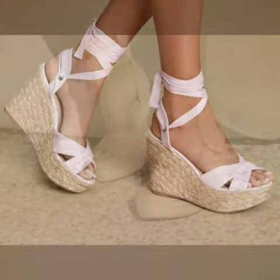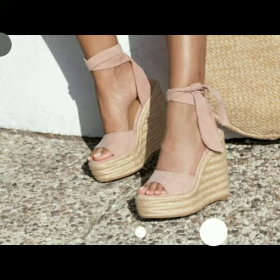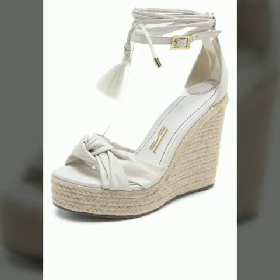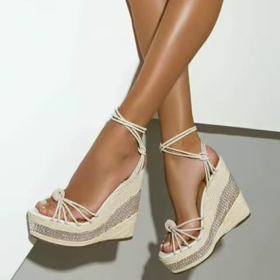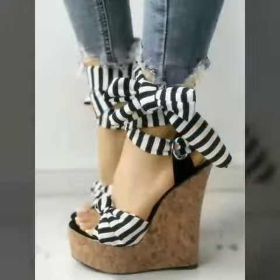Friends, I must suggest you to watch this video till the end. If you want to buy these shoes, I will tell you the websites from where you can buy online such trending and beautiful shoes. Please subscribe to my YouTube channel and press the bell icon.